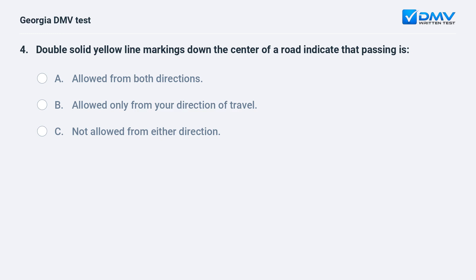Double-solid yellow line markings down the center of a road indicate that passing is: A. Allowed from both directions. B. Allowed only from your direction of travel. C. Not allowed from either direction.